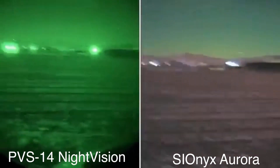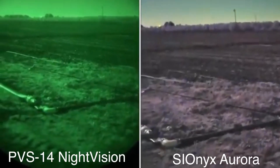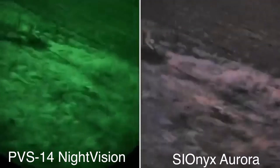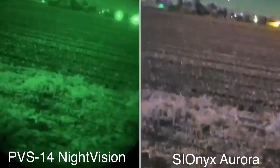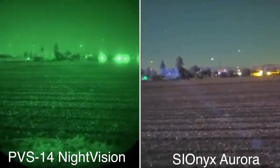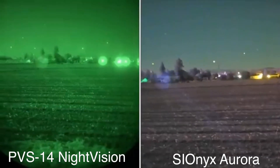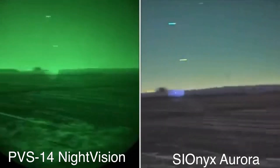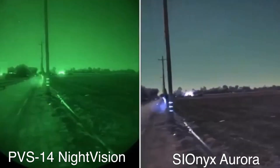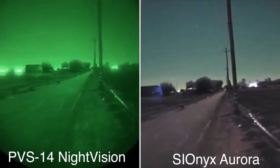And then we'll get the IR illuminator. So that's our illuminator — I don't know how far that building is, probably 100, maybe 200 yards. It lights up those trees pretty good. Where's that building over there?